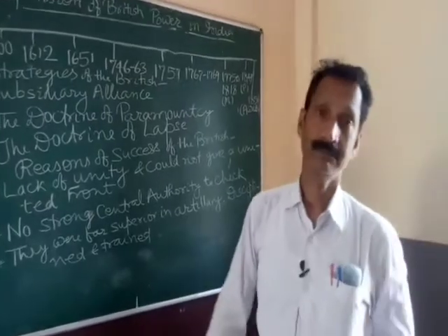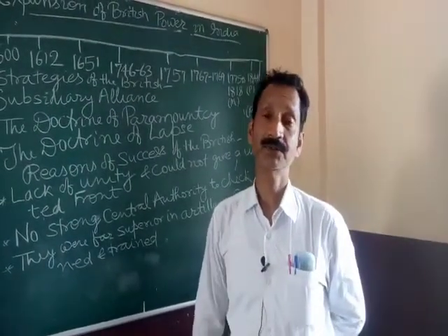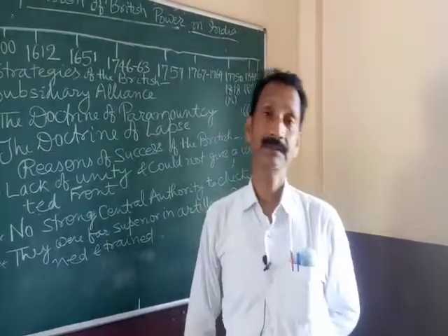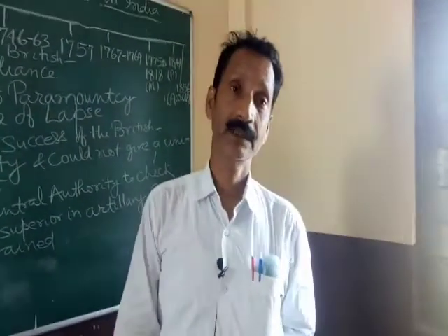In this way India was the victim of British rule for about 200 years. And we have to study more next time. Thank you.